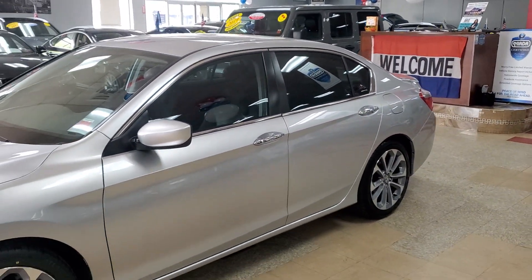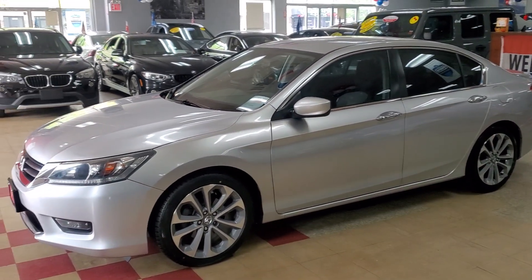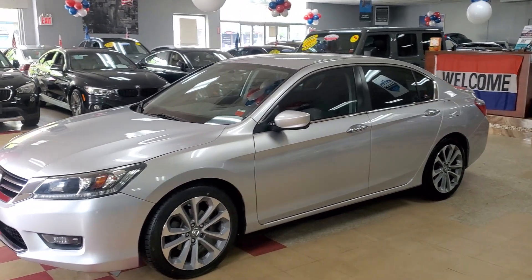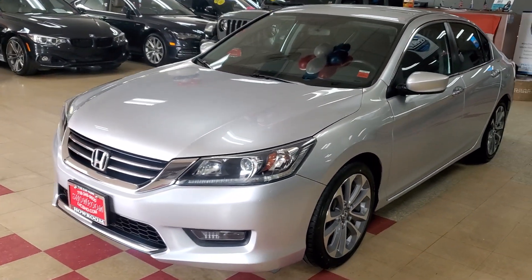2014 Honda Accord Sport, ready to be test driven, ready to be taken home. This is a beauty. This is really clean. Very nice — for the year, this is in absolute superb condition.